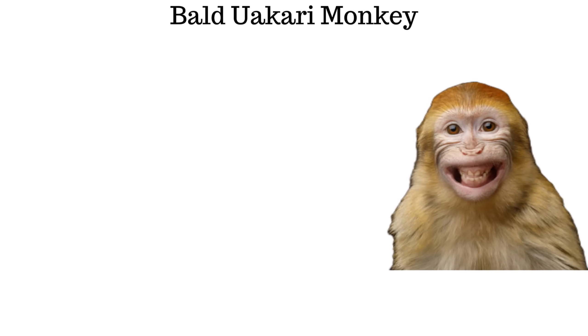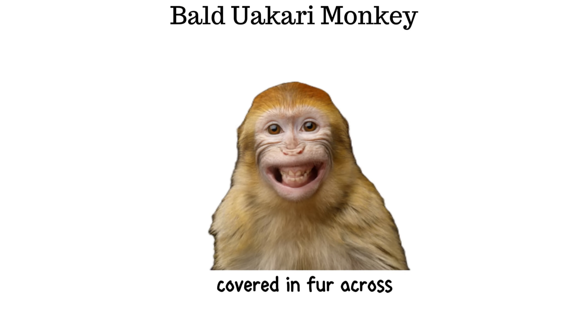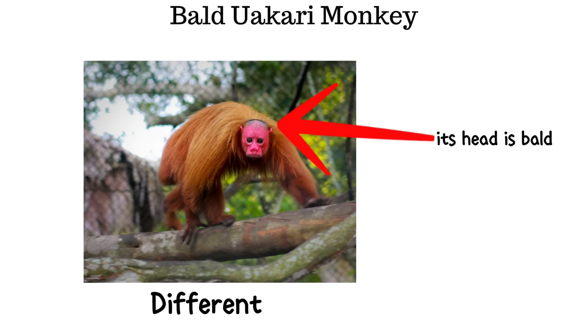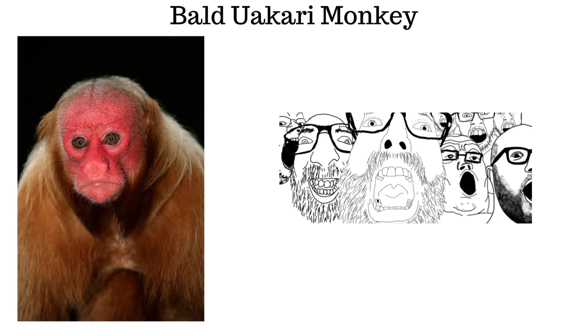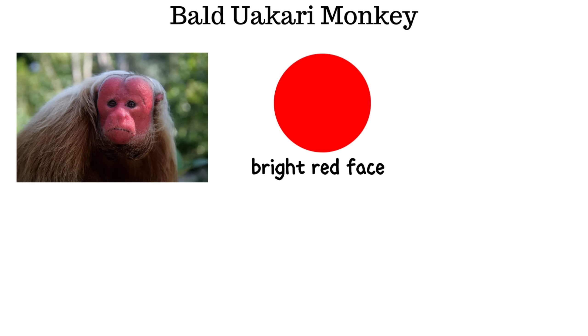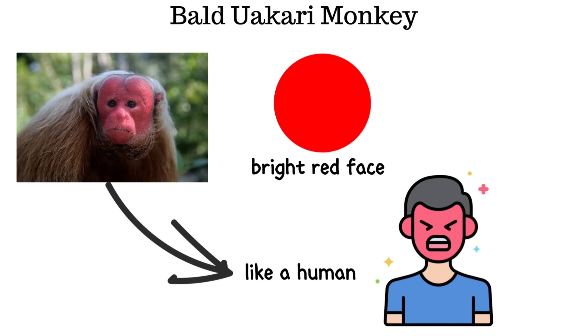In the wild, most monkeys are covered in fur across their entire bodies. The bald uakari monkey, however, is different — its head is completely bald. The result is an appearance that many people find both strange and amusing, and adding to its unusual look, the uakari has a bright red face, almost like a human who is visibly angry.